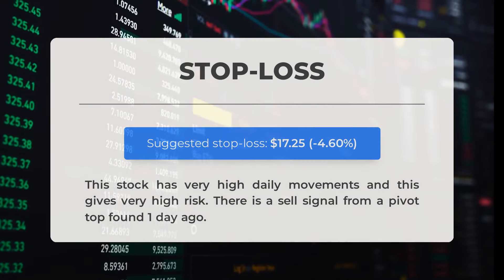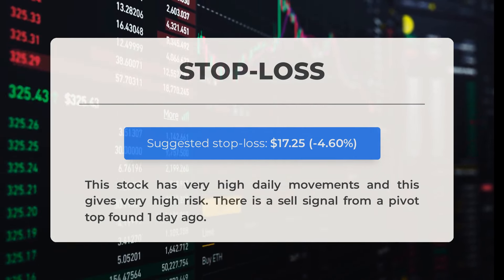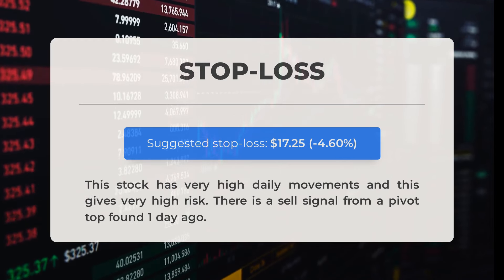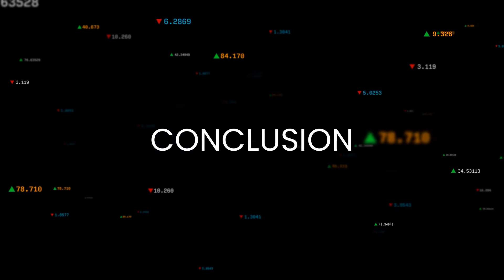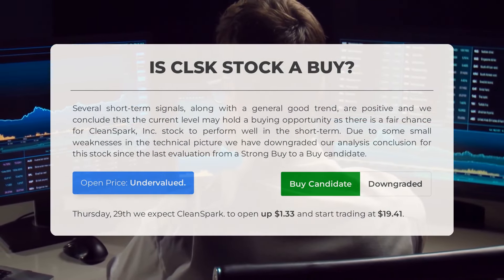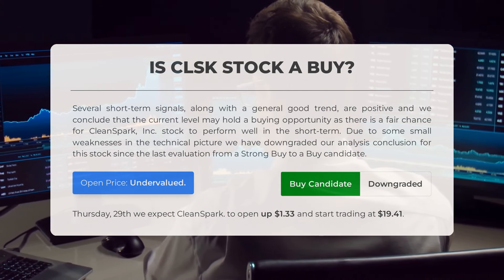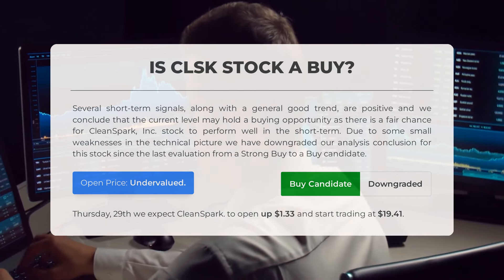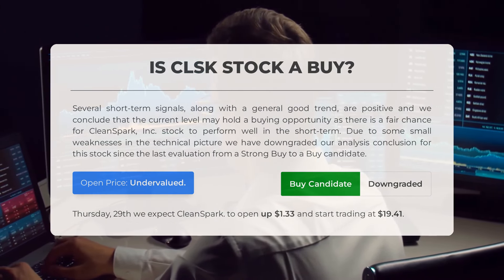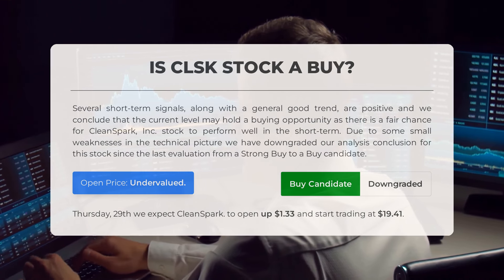Our recommended stop loss is set at $17.25, minus 4.60%. This stock exhibits significant daily movements, which translates to higher risk. A sell signal from a pivot top was detected one day ago. Is Clean Spark stock a good buy? Multiple short-term signals and a positive overall trend indicate a potential buying opportunity. While there are minor technical weaknesses, we consider Clean Spark Incorporated stock to be a buy candidate rather than a strong buy. Our analysis shows the current price is undervalued based on recent volatility and market movements. On Thursday, February 29th, Clean Spark is expected to open up 1.33% and begin trading at $19.41.